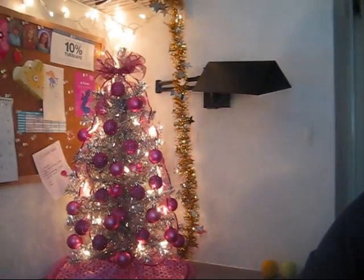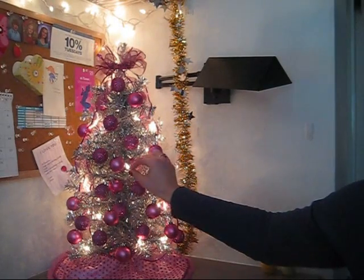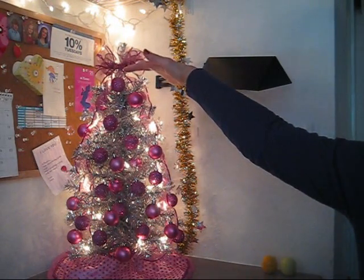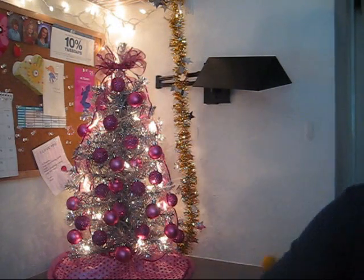Hey everybody, I hope you're having a great day. I wanted to start off by showing you the newest addition to my Christmas room — this is my adorable pink tree. I got this silver tree at Walmart, it was $8 pre-lit, about two feet tall. I put little pink Christmas balls on it, a pink skirt, and made a pink bow. I think it's super duper cute.